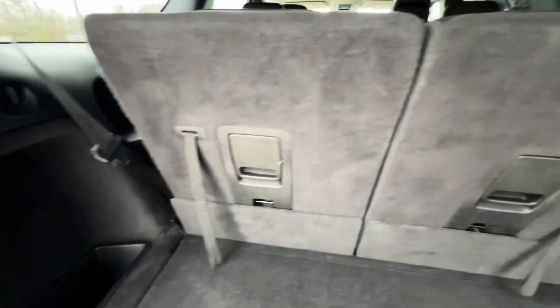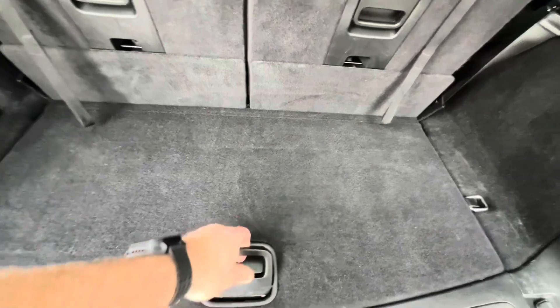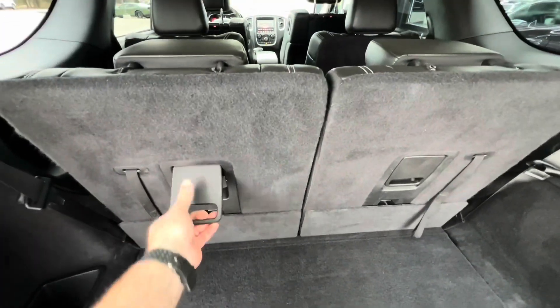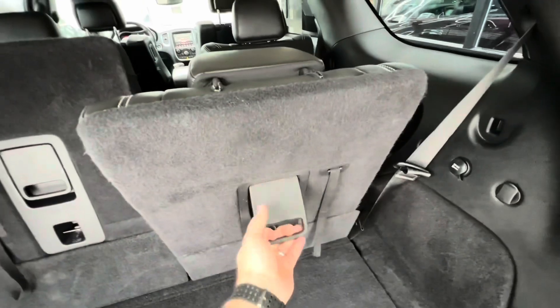Underneath the power lift gate you have your cargo area with a charging port, under-floor storage, and fold-down seats.